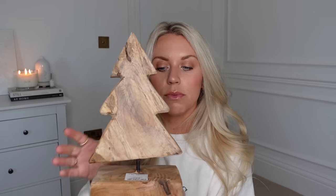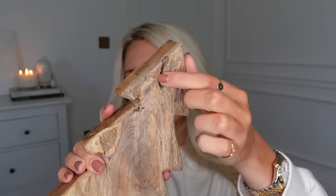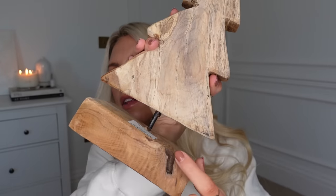I saw these and honestly couldn't believe they were only £8.99 — and they had loads of them, all unique, each one different. They're hand-carved Christmas trees in this dark, ashy wood. I went for this one because it's got quite a bit of texture with these knots, which I prefer. Some were more perfectly finished and others were really textured. They say they retail for £18.